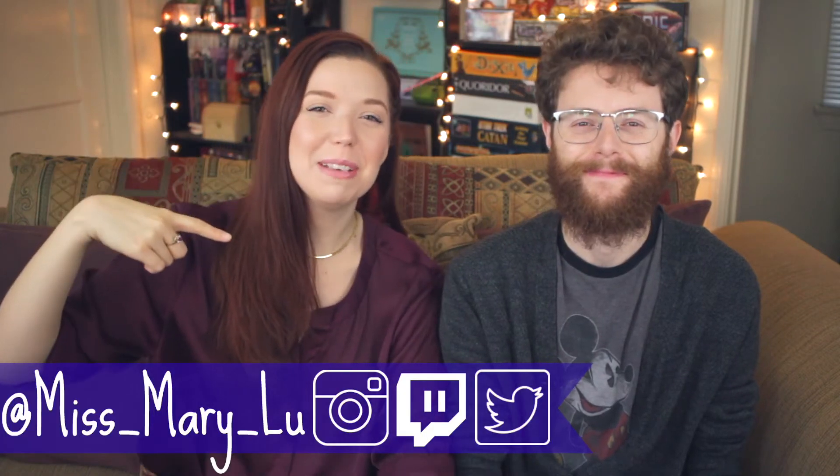Hello, good morning. Welcome back everyone to another episode of Tea Time with Mary. I am your host, Miss Mary Lou, and today I'm not alone.